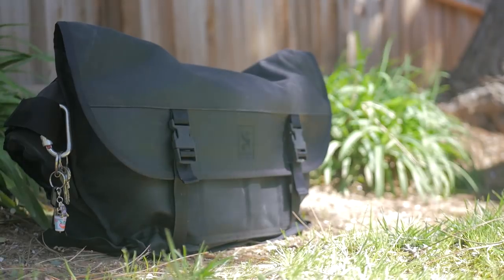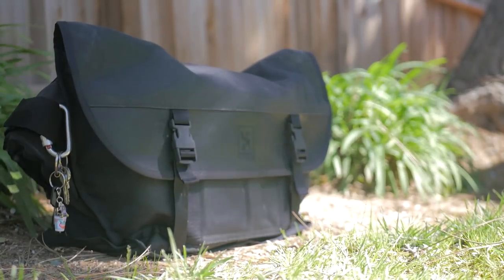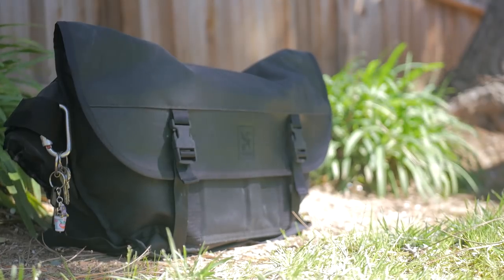The bag that I've been using for the past eight months or so is the Black Chrome Citizen Messenger. This thing has a really tough build quality and of course it is waterproof. This bag was a limited run though, so it's going to be hard to find, but luckily most of Chrome's other bags, including their regular Citizen Messenger, are waterproof as well.